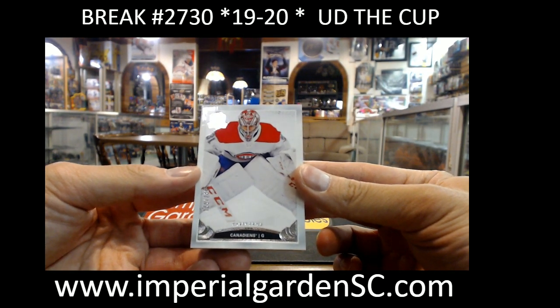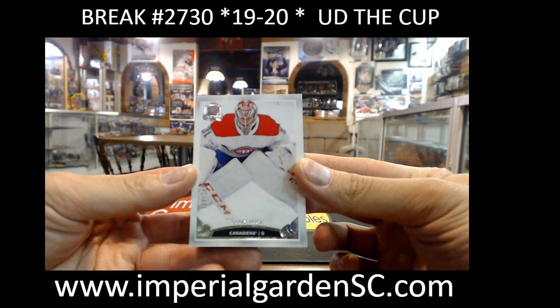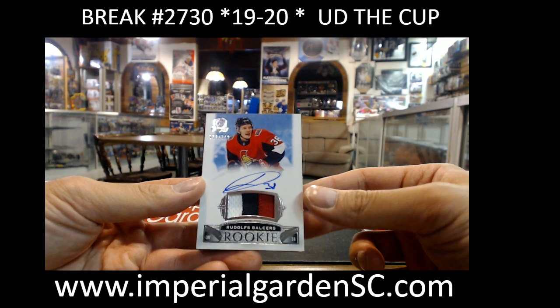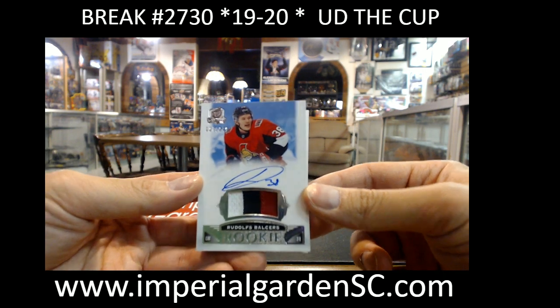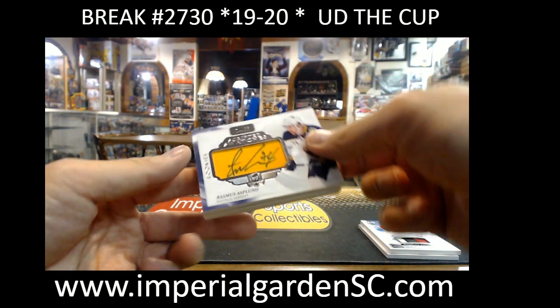We started off with a base card, 160 out of 249 — Carey Price going out to the Habs. And a 3-color RPA, 27 out of 249 — we've got Rudolph Belsier going to the Senators.